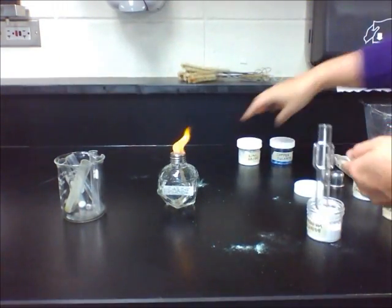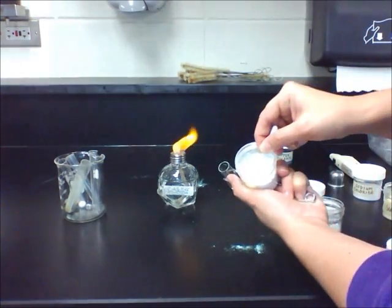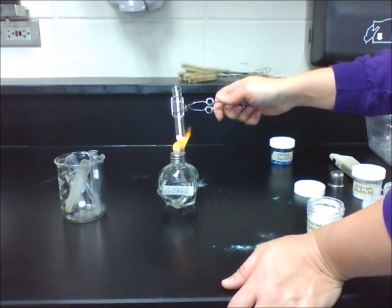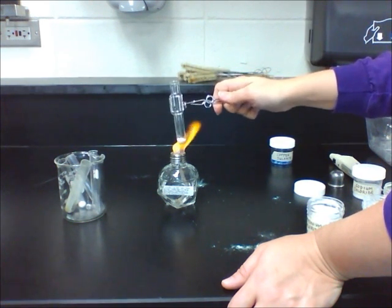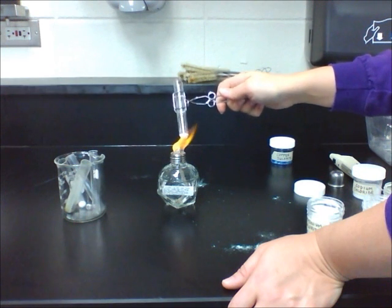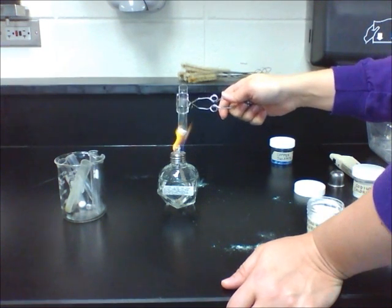The next substance is zinc. It's a fine white powder. Once you start heating it, it turns yellow and begins to chunk together. Once it cools, it once again becomes a white powder.